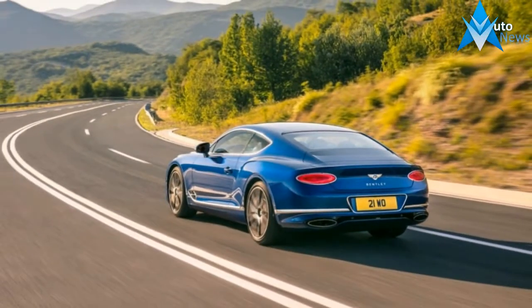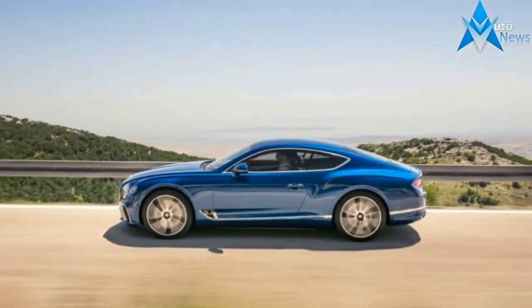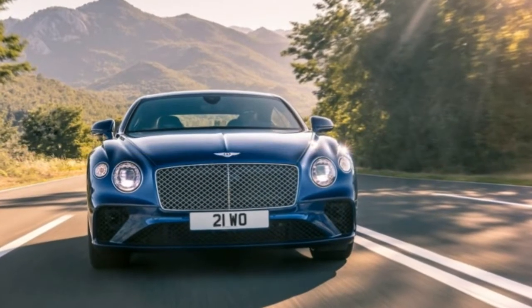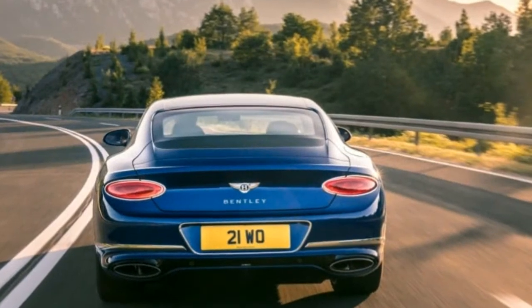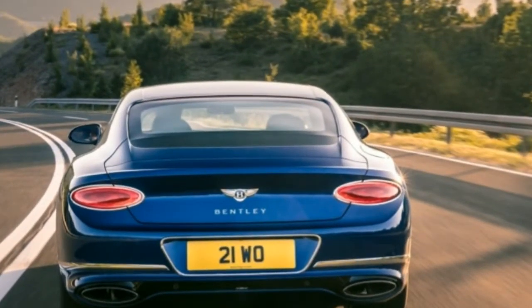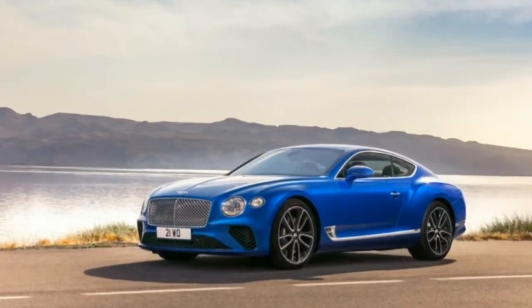Much of the success of the design comes from its transference to a platform shared with the new Porsche Panamera. The previous generation Continentals were built on underpinnings originally created for the VW Phaeton, a configuration that was, at heart, front drive with all-wheel-drive capabilities — packaging that required engine placement ahead of the front axle. This new platform has a rear-wheel-drive bias, allowing for more traditional and gracious grand touring proportions. It reflects the movement of the engine farther back on the chassis.